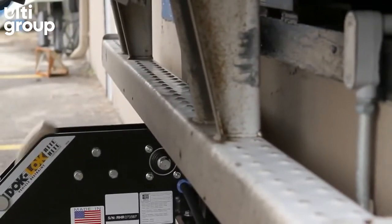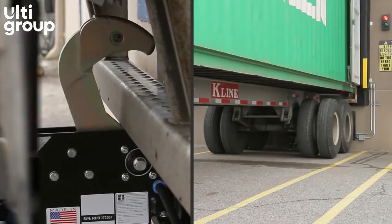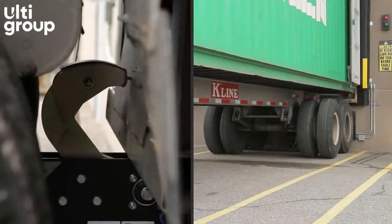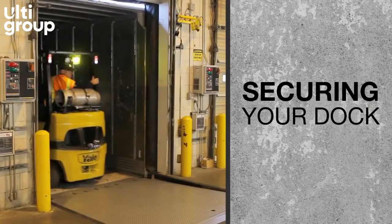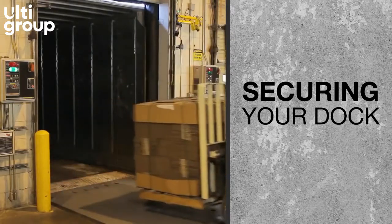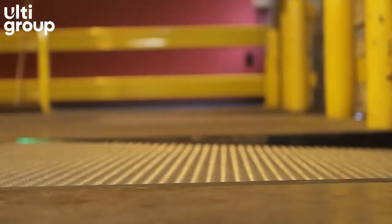As the science of trucking evolves, Wright Heights is right there in the driver's seat, making sure new innovations are safe innovations. Safety is critical where the trailer meets the loading dock, maintaining a secure continuation of your warehouse floor and safe travel for forklift operators.